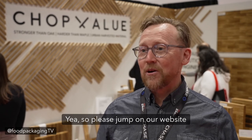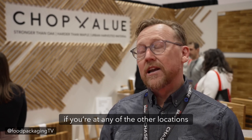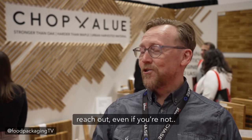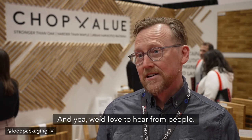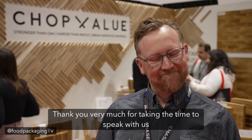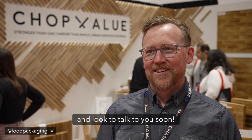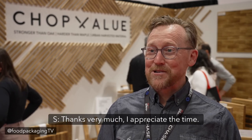Please jump on our website and contact us. I'm the local owner of Toronto — if you're in any of the other locations, reach out to us. All our products are listed at shopvalue.ca and we'd love to hear from people. Mr. Scott Anderson, thank you very much for taking the time to speak with us. We wish you all the very best on your journey at the RC show and we look forward to talking to you soon. Thanks very much, I appreciate the time.